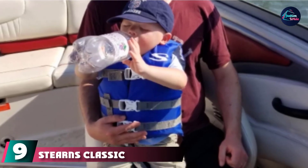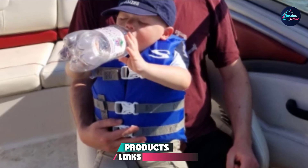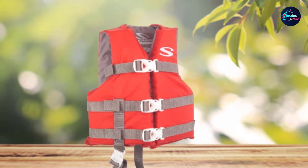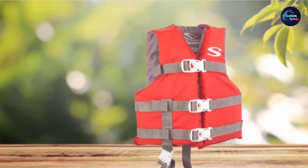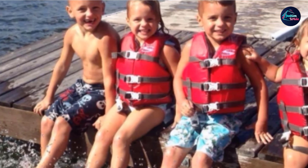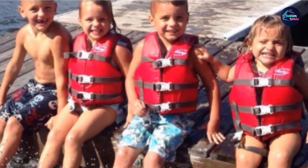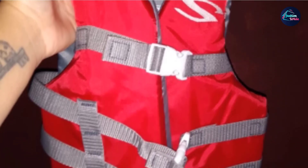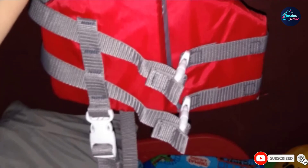At number 9, we have the Stearns Classic Series Infant Life Jacket. It is secure, protective, and comfortable enough to stand up to tubing, water skiing, boating, and swimming. Open sides and three chest belts ensure a secure fit and superb freedom of movement, while PE foam provides reliable flotation. Made of a soft nylon shell, polyester liner, and PE flotation foam, it feels soft and doesn't get in the way of fun. The open-sided design provides breathable comfort and allows full arm range of motion. Three adjustable chest belts guarantee a secure but comfortable fit with robust buckles, and the adjustable crotch strap ensures the vest won't ride up or slip off.